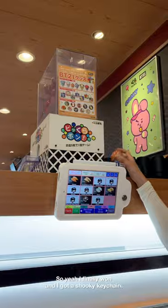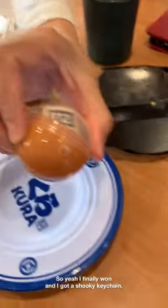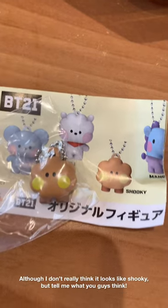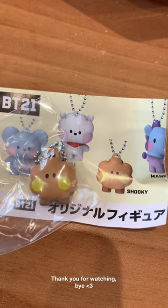So yeah, I finally won and I got a Shuki keychain. Although I don't really think it looks like Shuki, but tell me what you guys think. Thank you for watching. Bye!